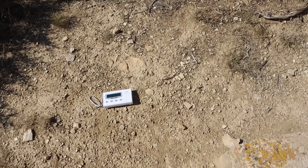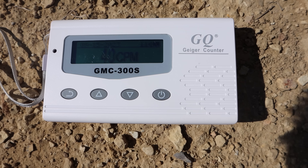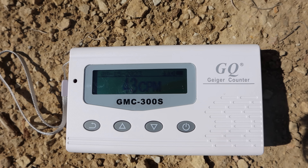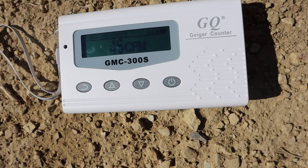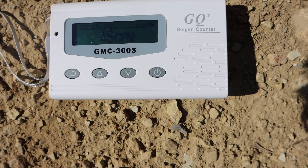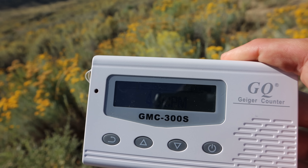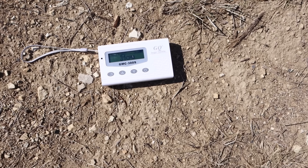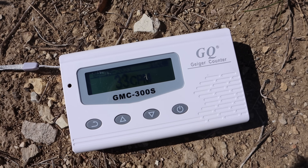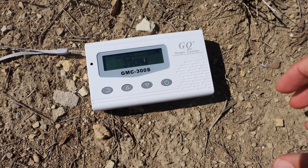The result is jumping around — 41, 39, 40, 38, 40, 41. I've seen it as low as 30 and as high as 48. However you look at it, we are under 50 — normal levels. I then moved the counter over by the drill equipment and once again got pretty normal levels: 33, 34, 35, 34, 33. Not too bad.